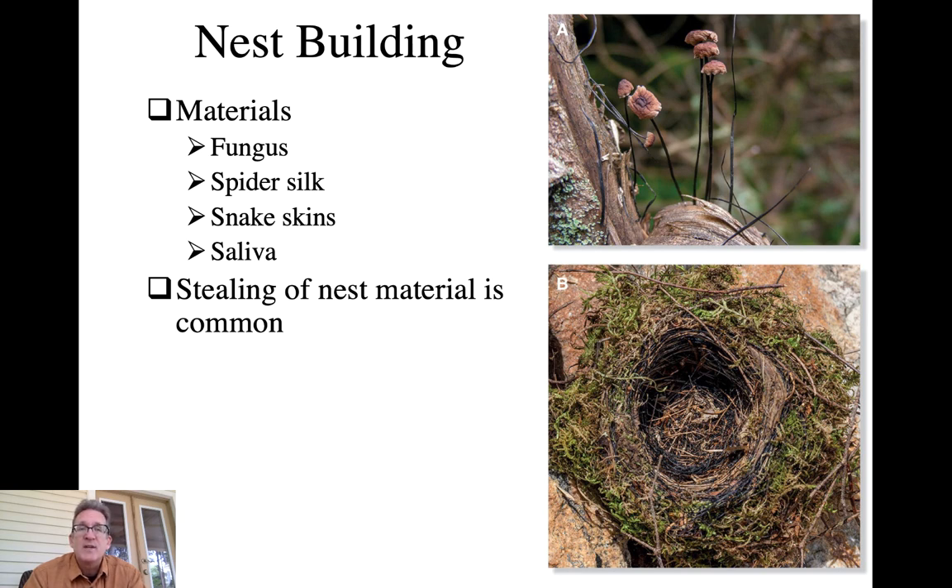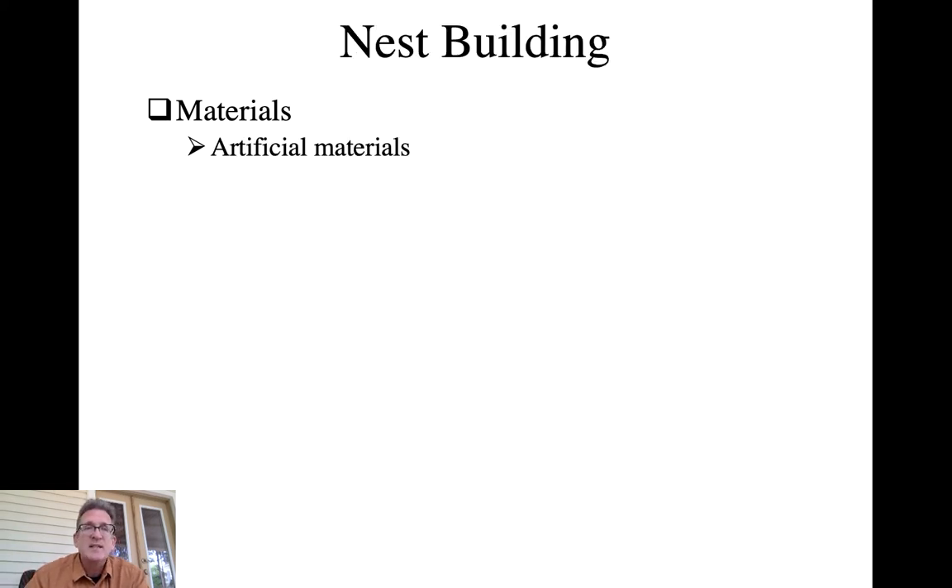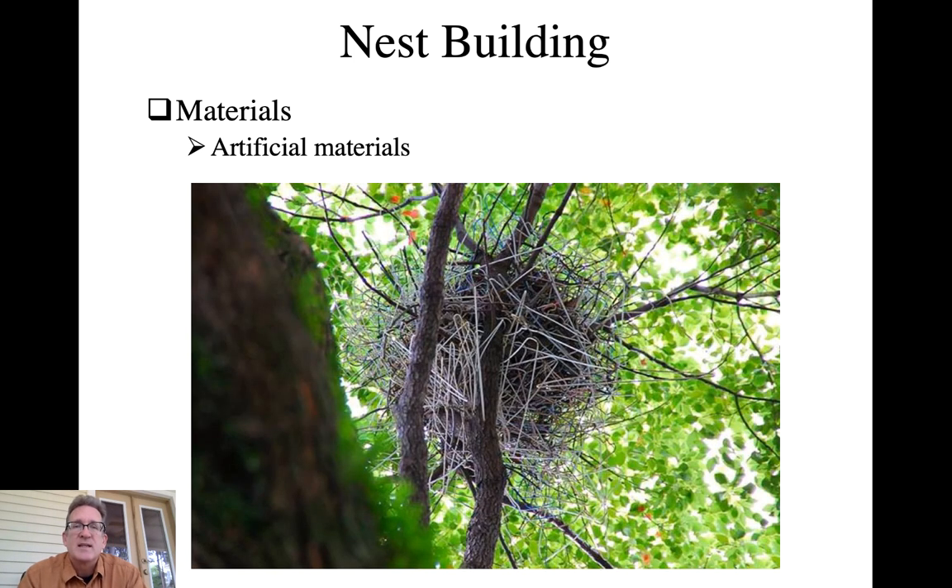Birds will oftentimes steal materials from other competing nests. This has a double advantage: one, it reduces the reproductive success of your competitors, and two, it's easier than finding resources on your own. Artificial materials are also oftentimes incorporated - here is a crow nest composed in large part of wire from coat hangers.